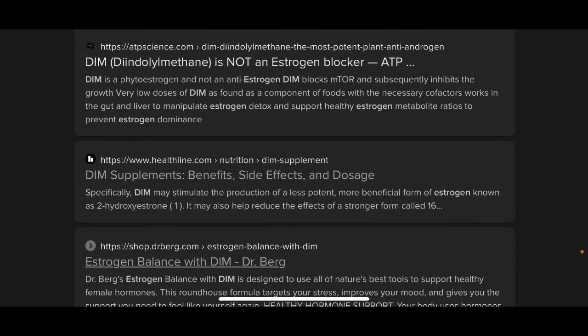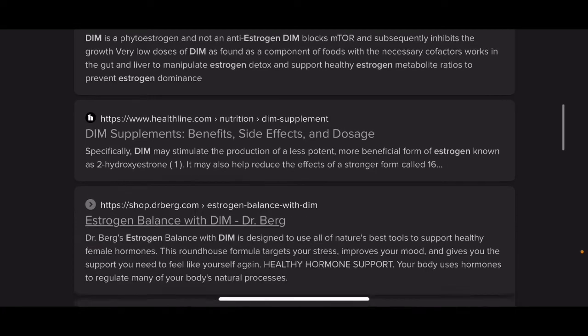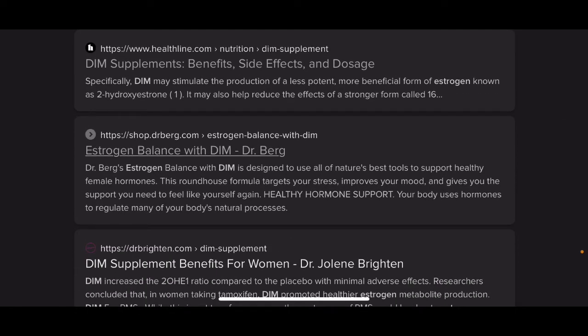DIM is both a phytoestrogen and an anti-estrogen. It may stimulate the production of a less potent, more beneficial form of estrogen known as 2-hydroxyestrone — estrogen type 2 — which is the inactive form of estrogen. It may also help reduce the effect of the stronger form called estrogen type 16, which is the active form of estrogen, because there are more forms of estrogen.